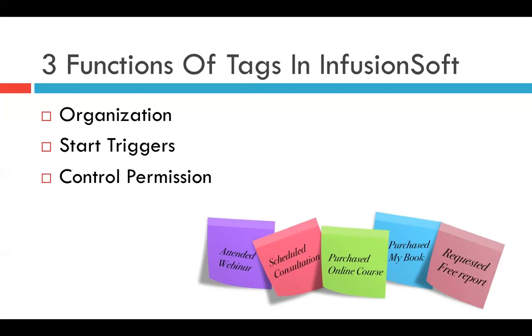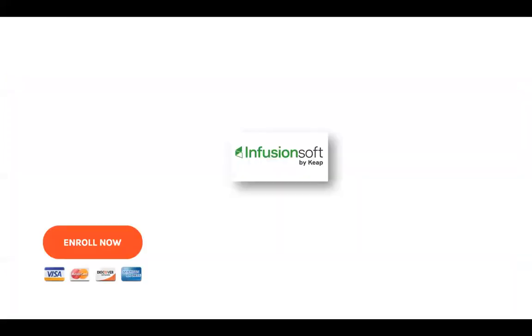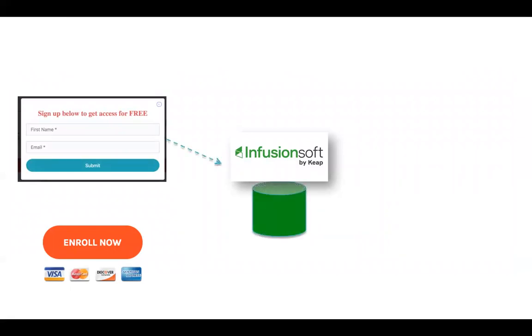Finally, in this specific system, tags are used to control the permission to access the content on the website. To give an idea of how Memberium works: people sign up, may put in their credit card, and the contact is pushed into Infusionsoft. Infusionsoft then communicates with the website to create a user and a password, and an email is sent to the new member with all this information.